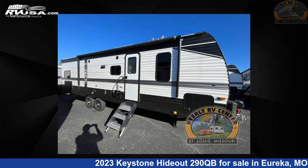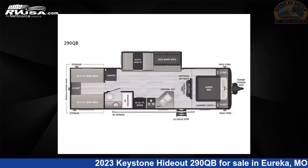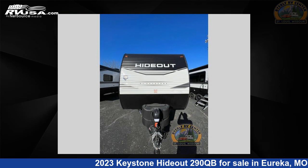This 2023 Keystone Hideout 290 QB is a Travel Trailer RV. It is located in Eureka, Missouri, 63025 and is offered for sale by Byerly RV.